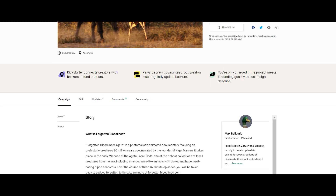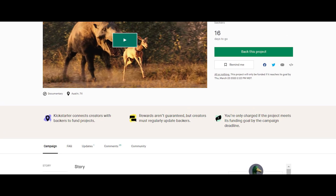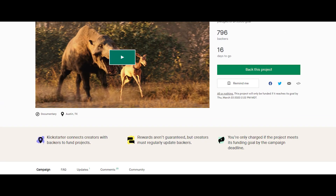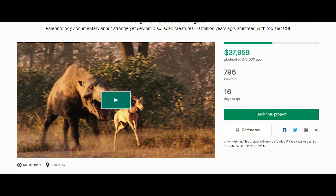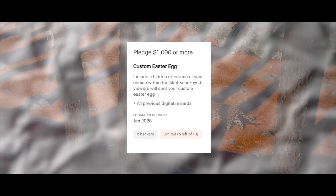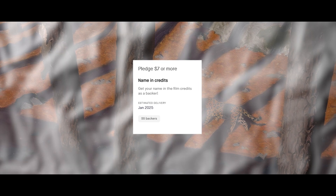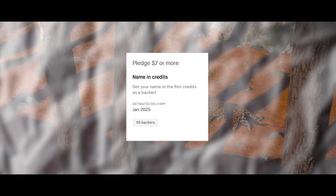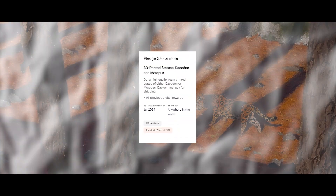Rewards: the Kickstarter for Forgotten Bloodlines Agate has already begun. As of the writing of this video, it has already surpassed $31,000 of the $75,000 goal, with 19 days left to make it. Reward tiers go from as little as $5 to as much as $1,000. The lowest tier reward is getting your name in the credits to put your stamp on this historic indie documentary, with increasing tiers providing bigger and better rewards such as early access to the finished film and high-res wallpapers.